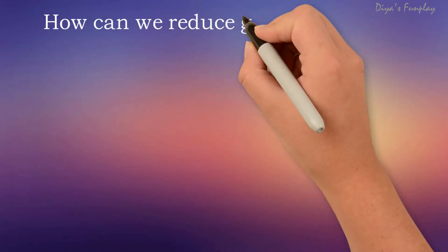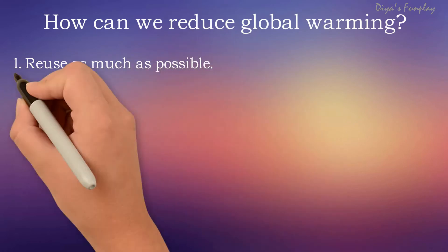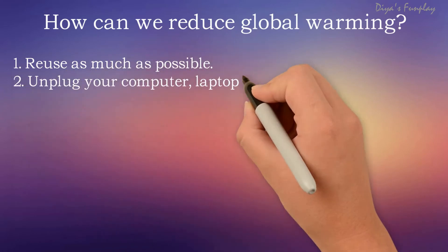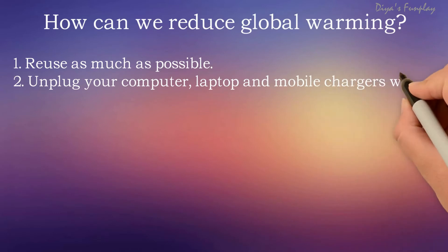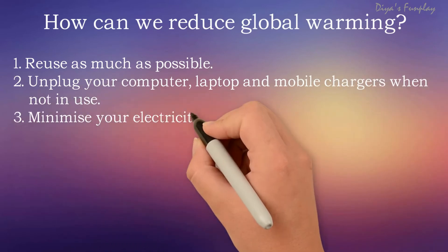Let us now see how we can reduce global warming. Though we cannot eliminate global warming completely, we can try to reduce it to a great extent by following the below points. The first point to consider is: reuse as much as possible.